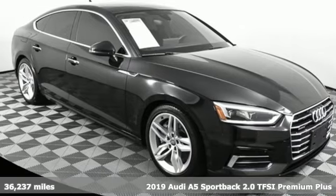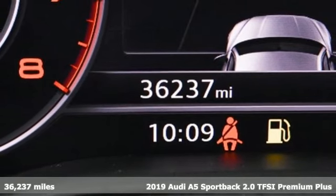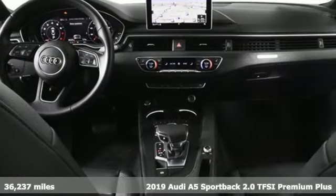It's a 2019 Audi A5 Sportback. Everything about this sporty car will get you revved up. It's well equipped with the features you need.